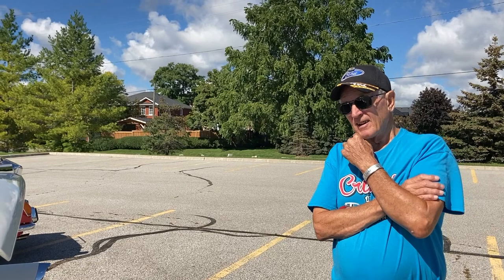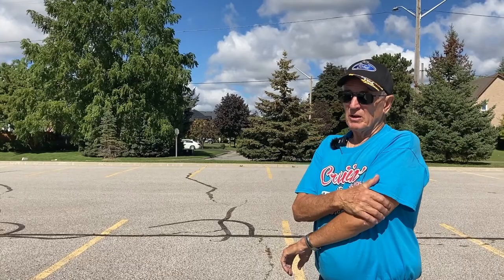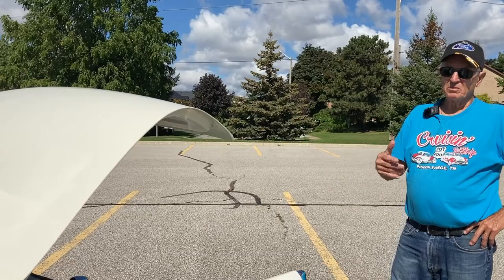We had a friend living down there and I asked him to keep an eye open for one, because you couldn't get them up here — or you could, but they're too expensive. Plus being in Canada, when it's in California or Texas, the salt and rust is all minimized, isn't it? This one wasn't bad — from the top a bit, but underneath there was nothing as far as rust goes.